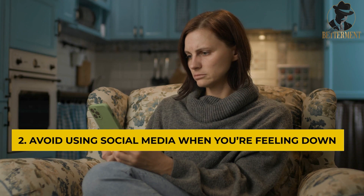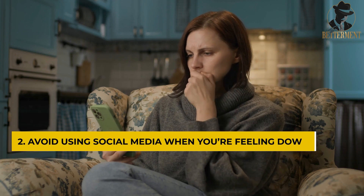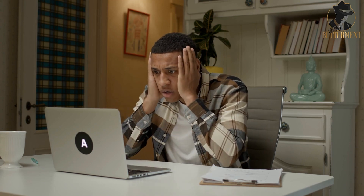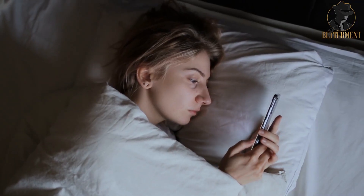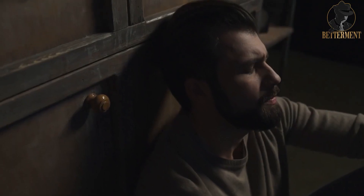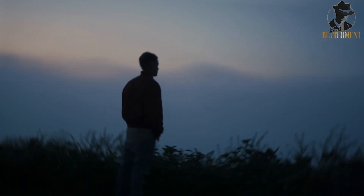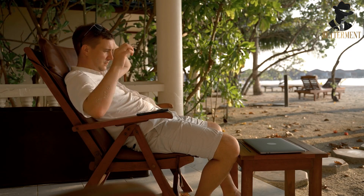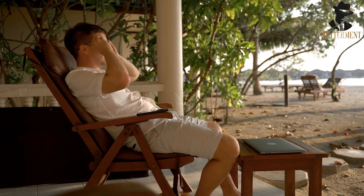Number two: Avoid using social media when you're feeling down. Life can be tough and emotions can run high, but turning to social media as a form of therapy can actually make things worse. Scrolling through posts of people's perfect lives when you're feeling down is like pouring salt in the wound. So when you're feeling sad, angry, or anxious, it's best to put down the phone and find other ways to cope.